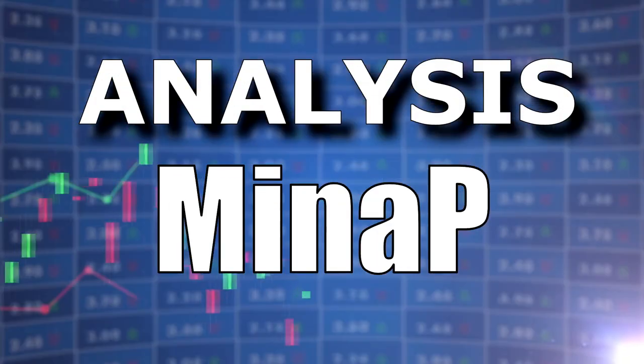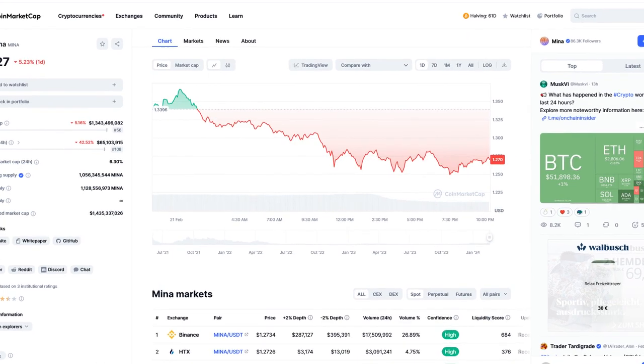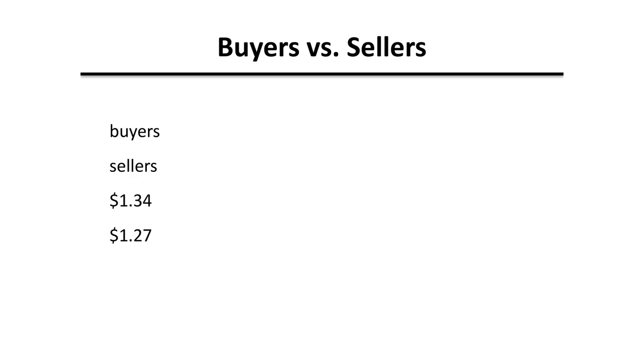In the last 24 hours, MENA has shown a clear pattern of fluctuation with the price hovering between support and resistance levels. This suggests a battle between buyers and sellers.